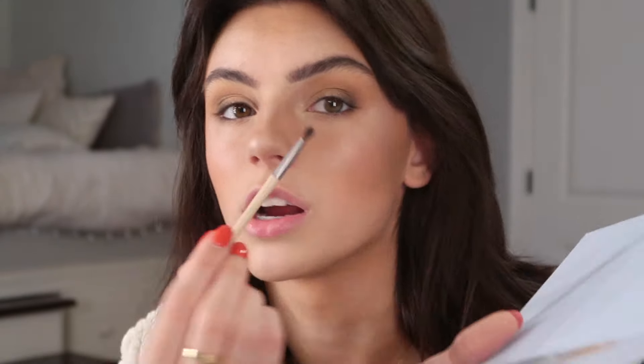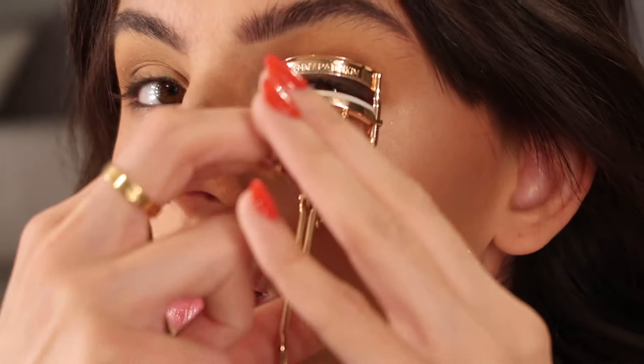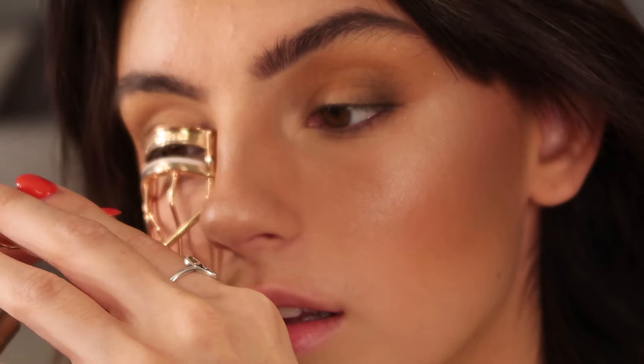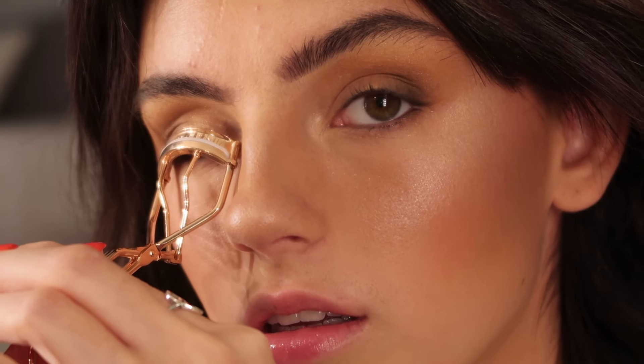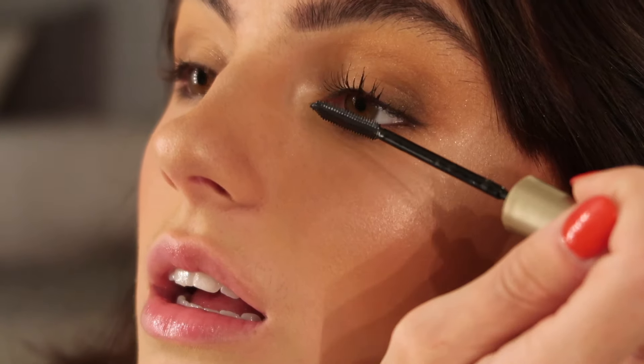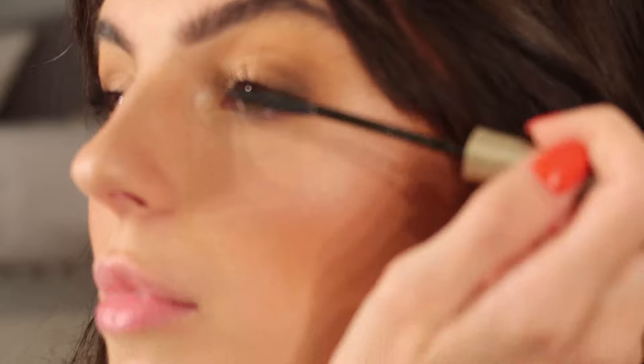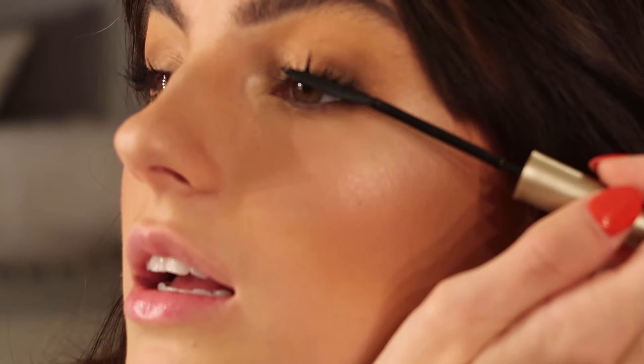I always just put a dark color on the outer corner — it makes it a bit smoky. Mascara: L'Oreal Telescopic, so good. Just curl and apply — that's literally one coat of mascara. I love it. I never really put it on my bottom lashes — I just like the way it looks.